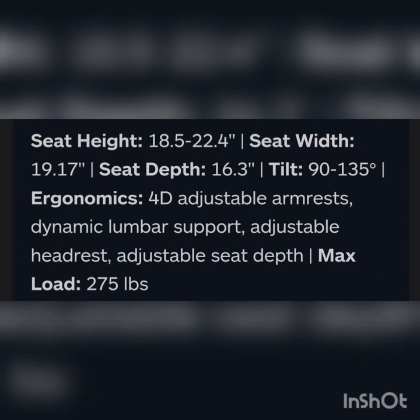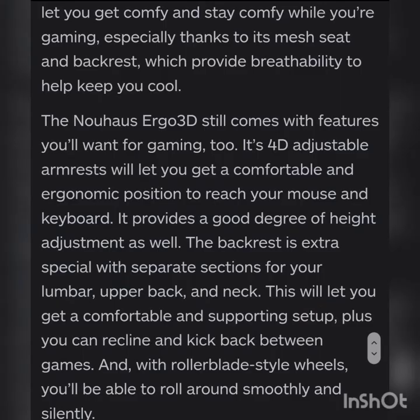This seat has some unique features that let you get comfortable and stay comfortable while gaming, especially thanks to a mesh seat and backrest which provide breathability to help you keep cool. The Argo 3D still comes with features you'll want for gaming — fully adjustable armrests let you get a comfortable ergonomic position to reach your mouse and keyboard, with good height adjustment as well. The backrest is extra spacious with separate sections for lumbar, upper back, and neck. You can recline and kick back between games, and with rollerblade-style wheels you'll be able to roll around smoothly and quietly.